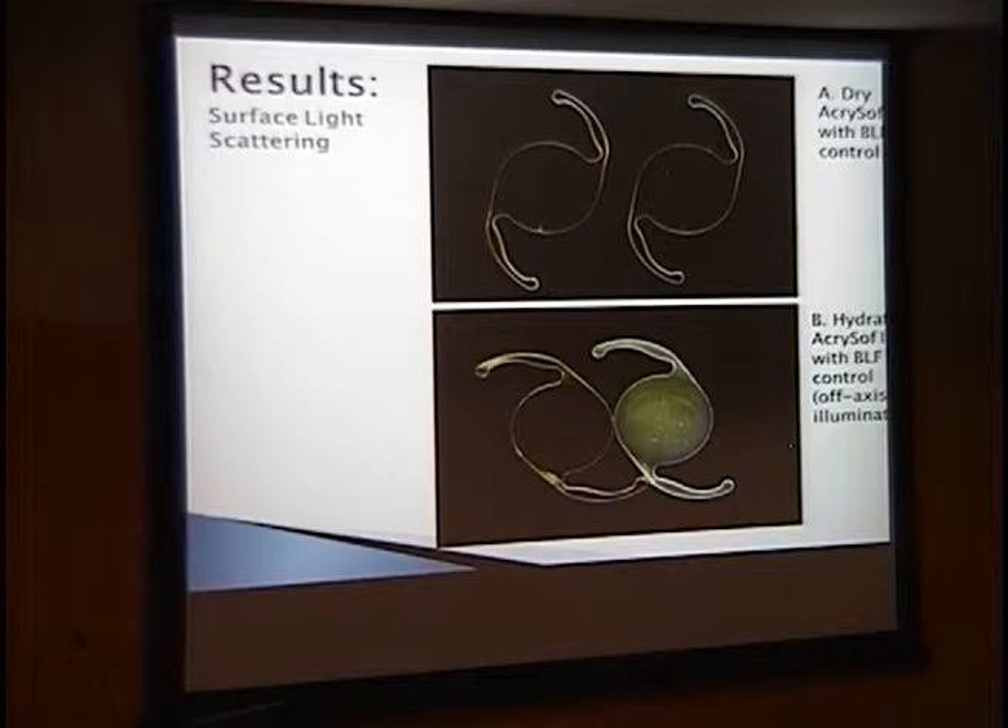Here is a gross image of the lenses with blue light filter. The top image shows lenses in the dry state — the control on the left is very clear, and the explanted lens on the right shows a few focal areas of reflection consistent with YAG pits. In the lower image — the hydrated state — the control is still very clear, while the explanted lens still has those YAG pits, some evacuated focality consistent with glistenings, and most apparently, a diffuse milky yellowish surface light scattering throughout with no focality at all.